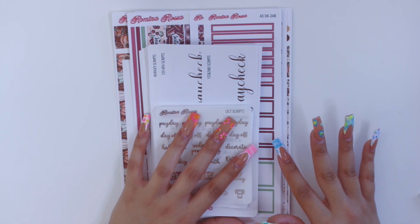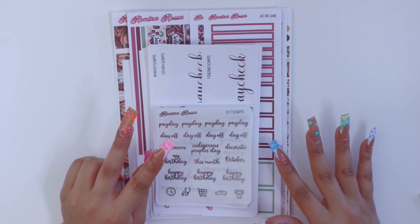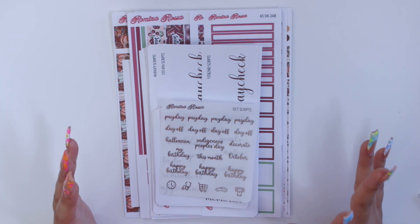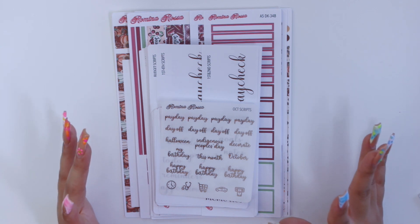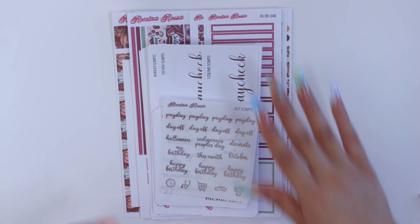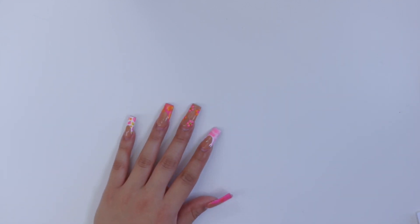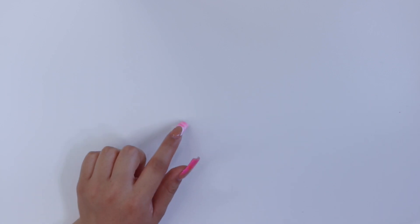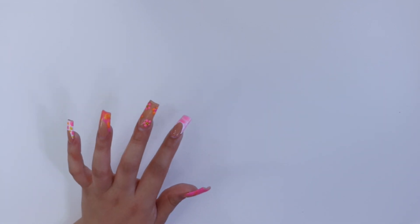Today I'm going to be releasing October budgeting kits, two foiled weekly kits, and three daily kits — so a lot to show you guys. I also encourage you guys to stay until the end of the video because I will be having a 15% off discount. I'm pretty sure I'm going to get this video up on Thursday, but I'll talk about it more towards the end.